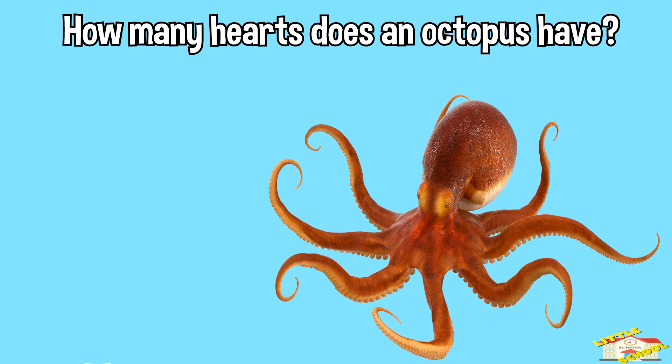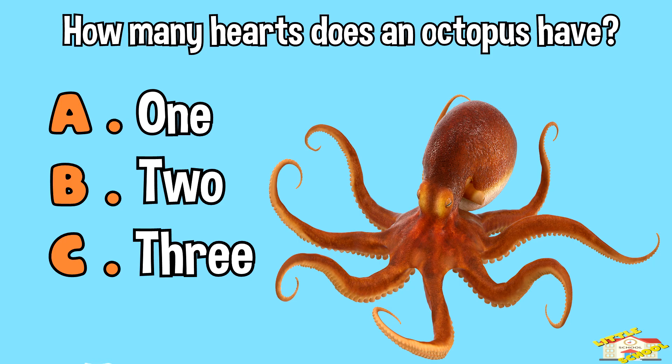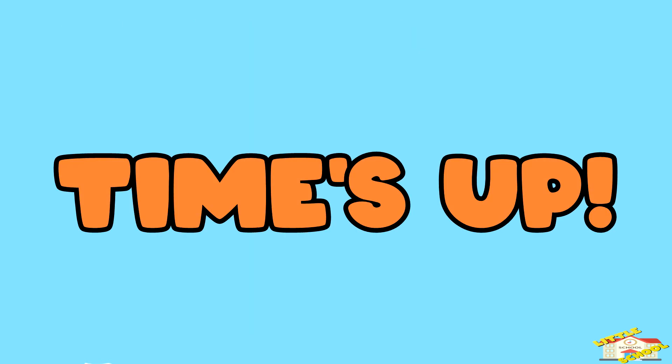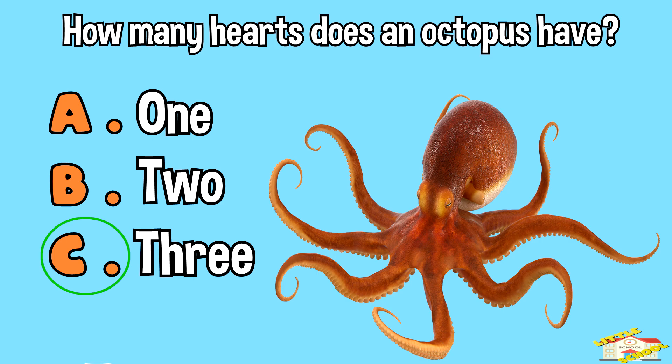How many hearts does an octopus have? A — one. B — two. C — three. Time's up! The answer is C — octopuses have three hearts.